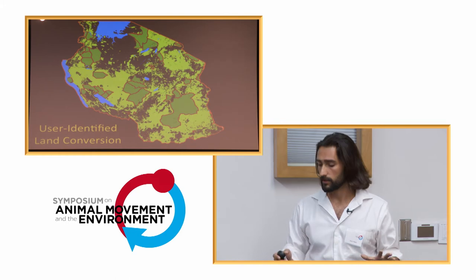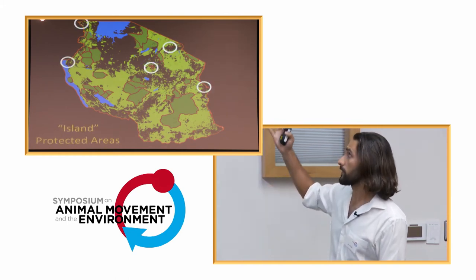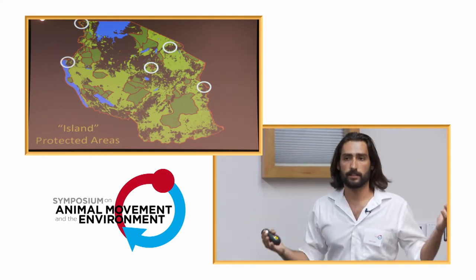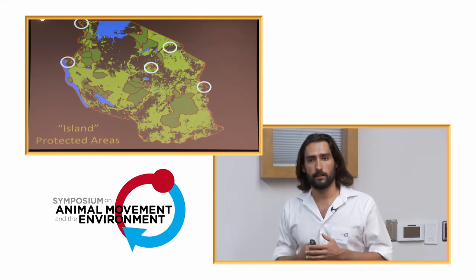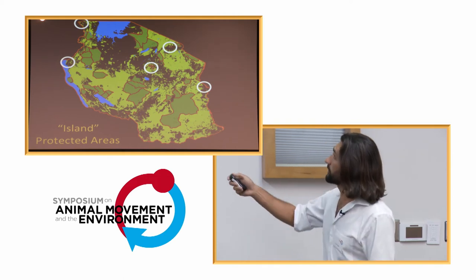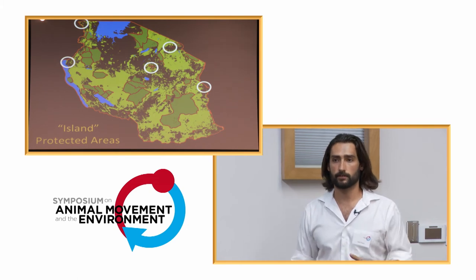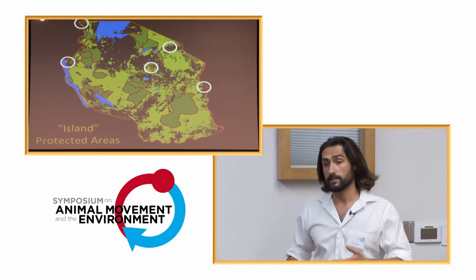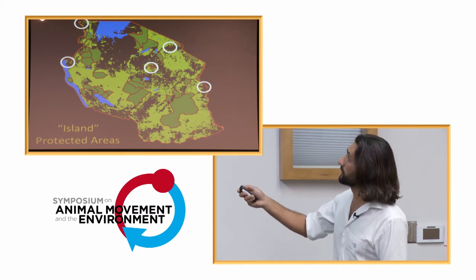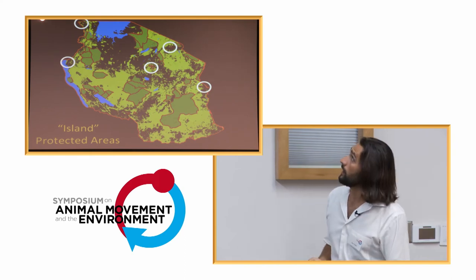One thing that came out was that there are protected areas that are purely islands in a sea of degraded habitats — areas that have no connections to surrounding protected areas. One particular note is out in the west, Gombe Stream, so famous for chimpanzees and Jane Goodall's research, is now completely isolated from surrounding forest lands and from chimpanzees that potentially live in the Hale and Gala regions.